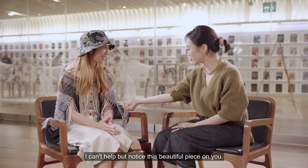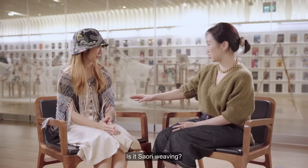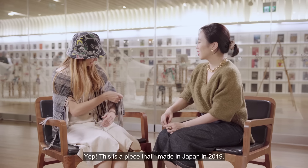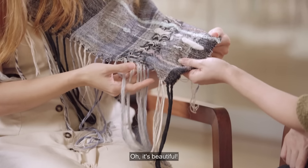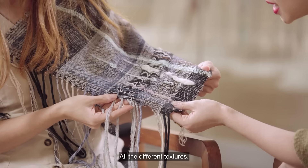I can't help but notice this beautiful piece on you. Is it sari weaving? Yes, this is a piece that I made in Japan in 2019. Oh, it's beautiful. Thank you — all the different textures.